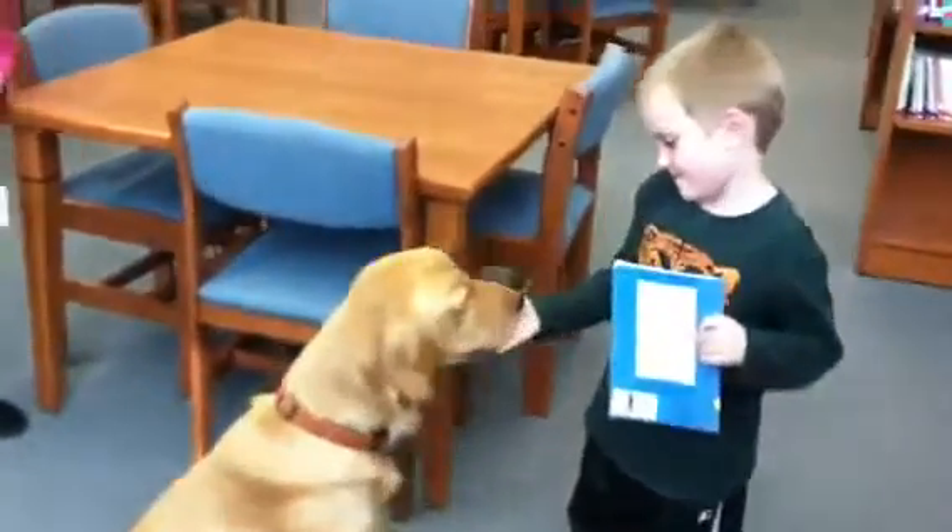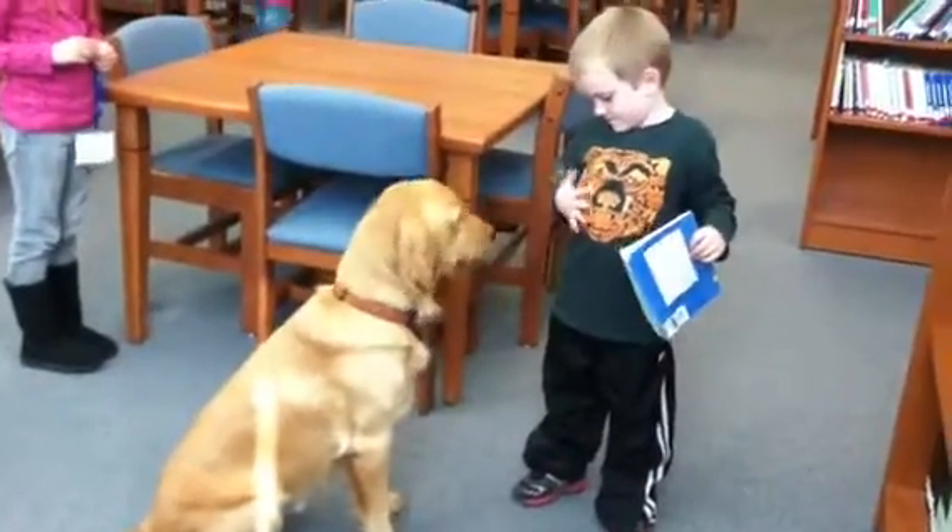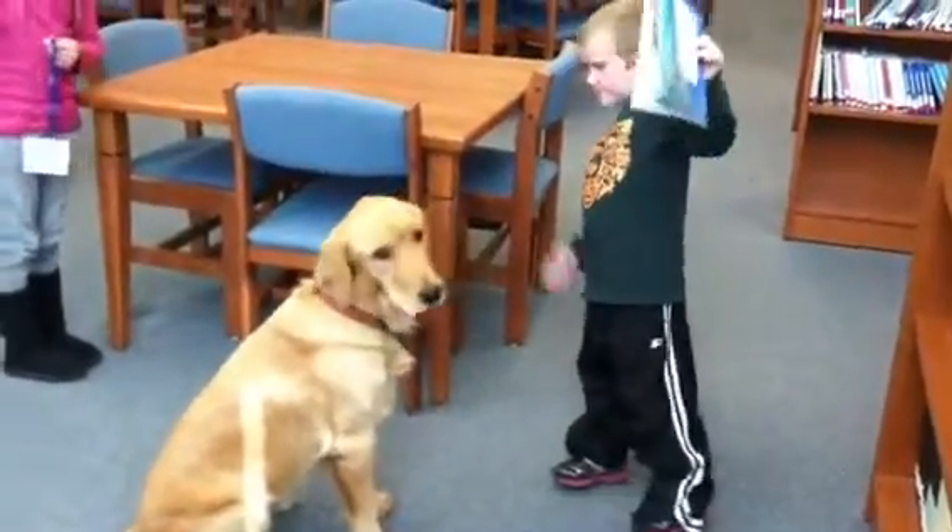Yay, good job. Good boy, happy. Here, give him another one. Oh, here, you give him this one. What a good job. We got a good reader and a good dog trick.